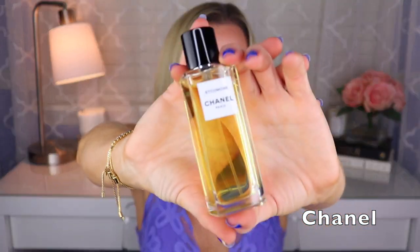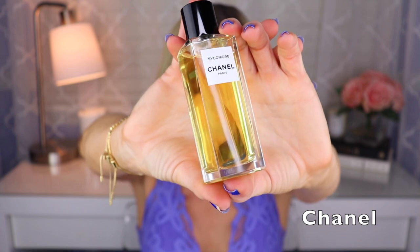The last Chanel I have, also by Jacques Polge, is my favorite of all the Chanels I've smelled so far — this is called Sycamore, from their Les Exclusives collection. It's a vetiver fragrance — mostly vetiver to me — but I get some aromatics, like a cypress kind of thing, and maybe a little bit of spice. It's just an amazing vetiver, the best I've smelled thus far, and my favorite Chanel so far.